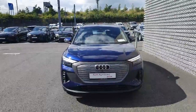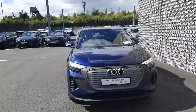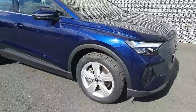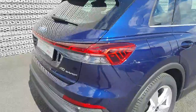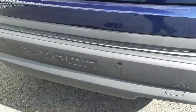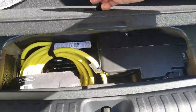Hi guys, Dara here from Audi North Dublin, showing you this Q4 Advance, finished in Navara blue. You've got your 19-inch wheels here, and at the back you have your parking sensors. It also comes with your cables and there's extra storage down here.